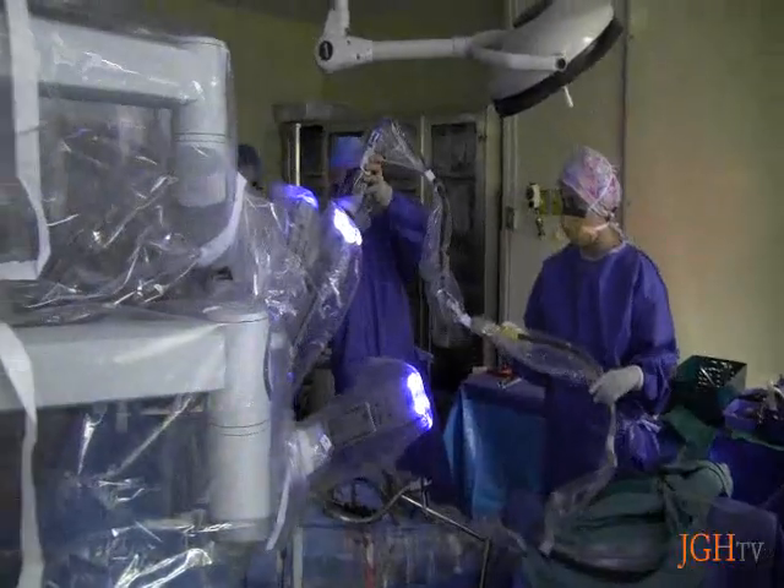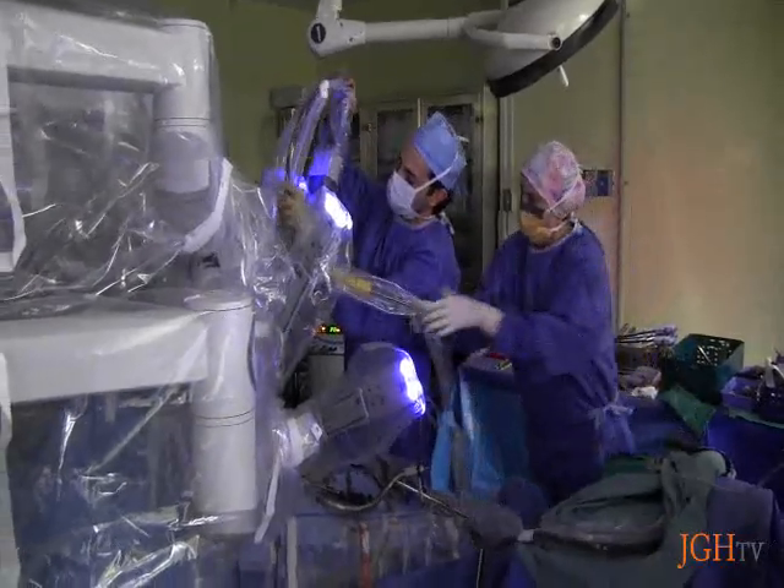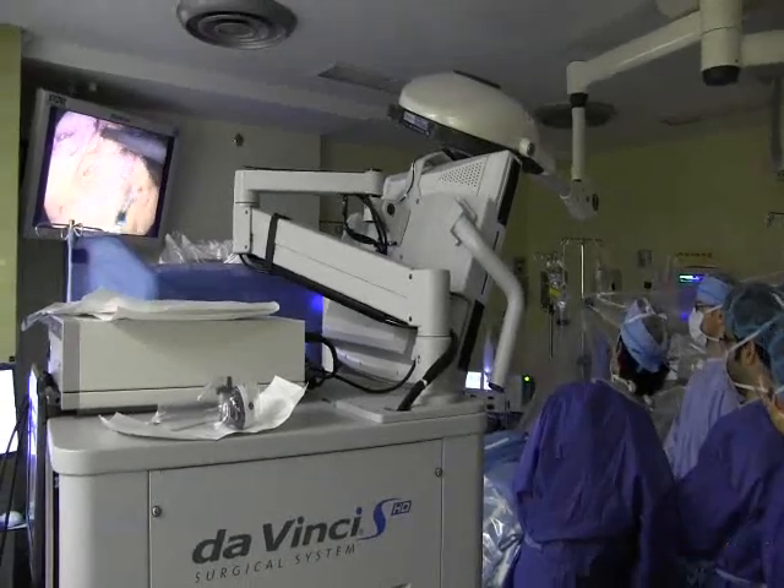For one patient, these technological advances have meant the difference between a painful, long recovery and the ability to continue living a healthy, long, and active life. For JGH TV, this is Astrid Mohan.